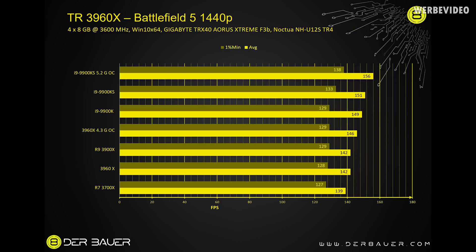Battlefield 5 at 1440p also confirms our previous findings. The 3960X at stock is slightly slower than the 3900X but still absolutely usable for gaming. With a little OC at 4.3 GHz it's even faster than the 3900X — still slower than the 9900K, but absolutely usable, and I don't think you'll be able to feel the difference between the 9900K at stock versus the 3960X with OC.